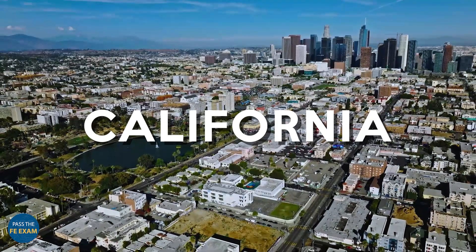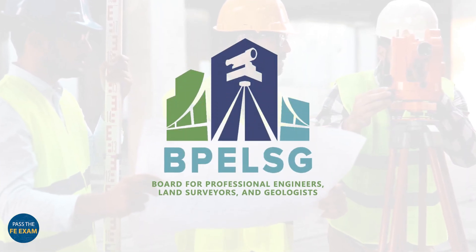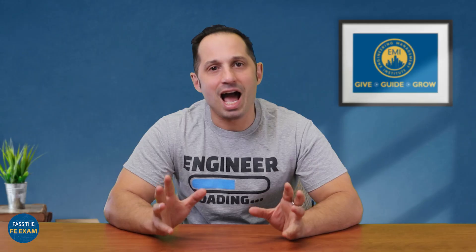However, it's important to note that individual states and specific engineering disciplines might have their own GPA requirements. For instance, in California, the Board for Professional Engineers and Land Surveyors, also known as BPELS, mandates that all FE exam applicants have a cumulative GPA of 2.5 or higher in their engineering coursework. Meanwhile, in Texas, the Professional Engineers and Land Surveyors Board, or TBPLS, sets a slightly higher bar with a GPA requirement of 2.8 or higher in engineering coursework for applicants who graduated before 2023.